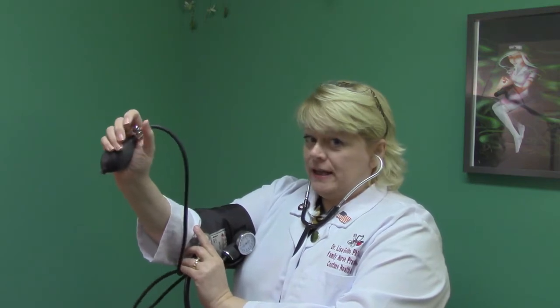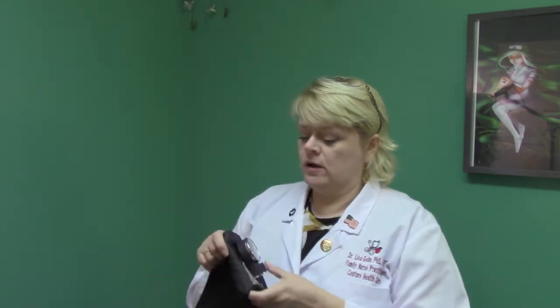We will pump up the blood pressure cuff, then let the air out, and we're listening for two basic numbers on the dial. As the air comes out it will be snug, and for some people it may be a little painful. You may want to have a light sleeve so that you don't bruise, and if you're on a blood thinner, please let the provider or attendant know because you could bruise.